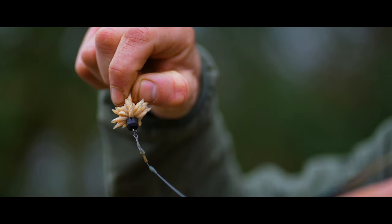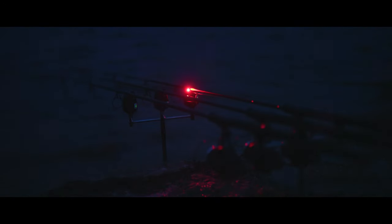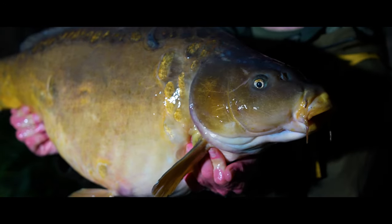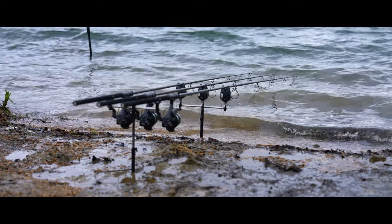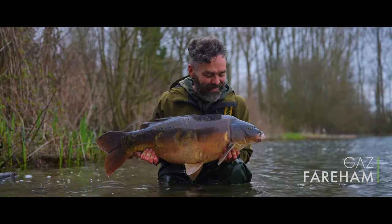I think spring fishing is just all about being adaptable. The maker would be impressed with that I reckon — I'll take them all day long. The weather does feel incredible. Lovely carp.